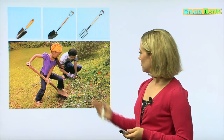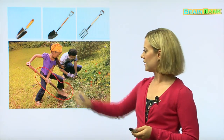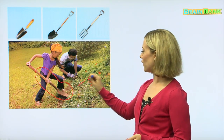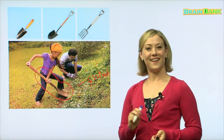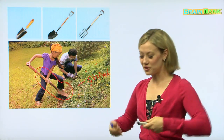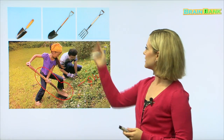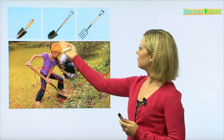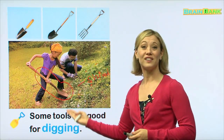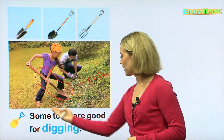This is another type of tool. They are in a garden, and this tool is very big. Does anyone know the name of that tool? This tool is called a shovel. We use a shovel to dig, like this. Up here, we have many different gardening tools — most of them are used for digging. Some tools are good for digging.